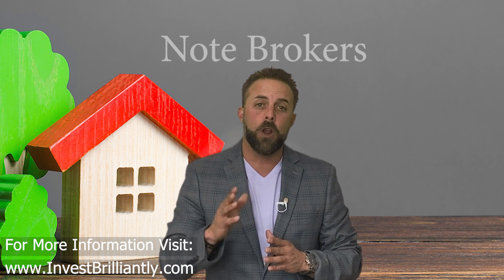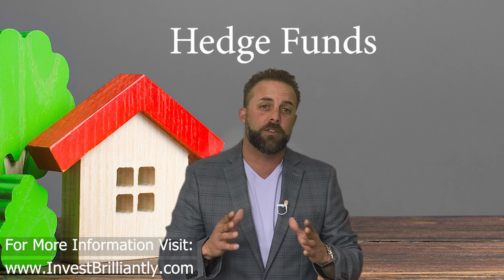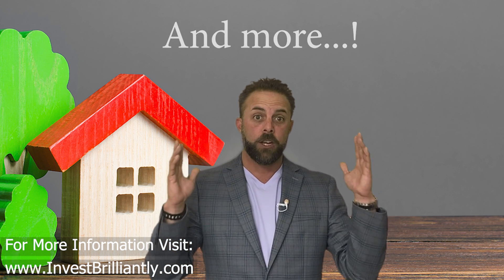Mortgage notes can be found through a variety of sources, each with its own unique benefits and drawbacks. In this video, we'll break down the most common sources of mortgage notes, including note brokers, banks and credit unions, hedge funds, online marketplaces, government-sponsored entities, and other note investors.